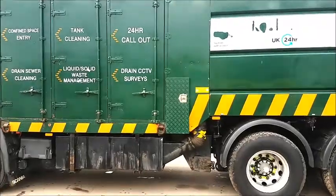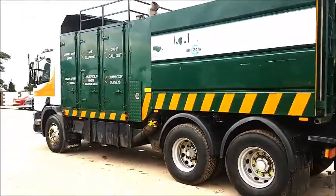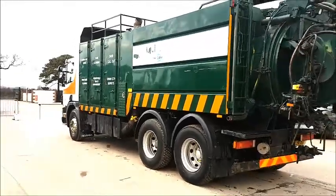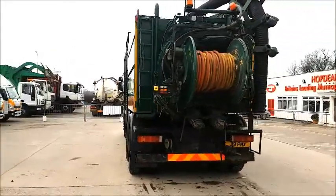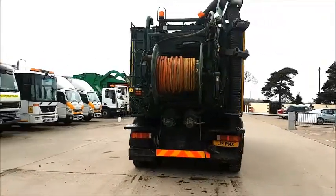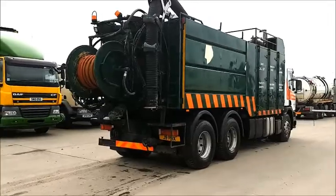It has a Eurovac high-suction jet-vac. It's a 3,500 CFM blower driven by one donkey engine, and a jetting unit powered by a second donkey engine. It also has a pendant-operated top boom.